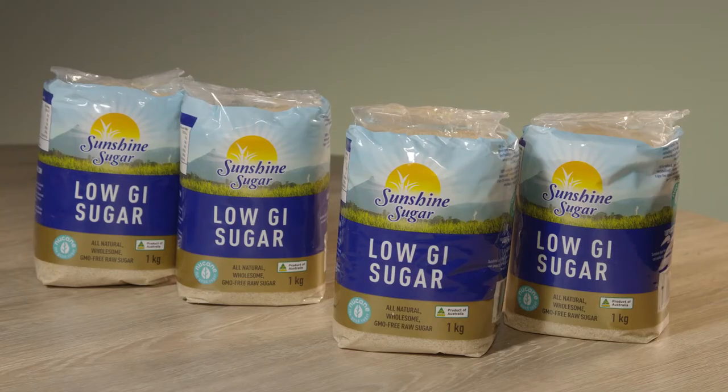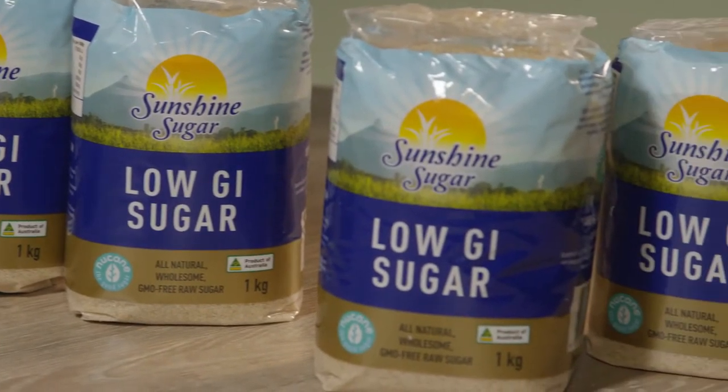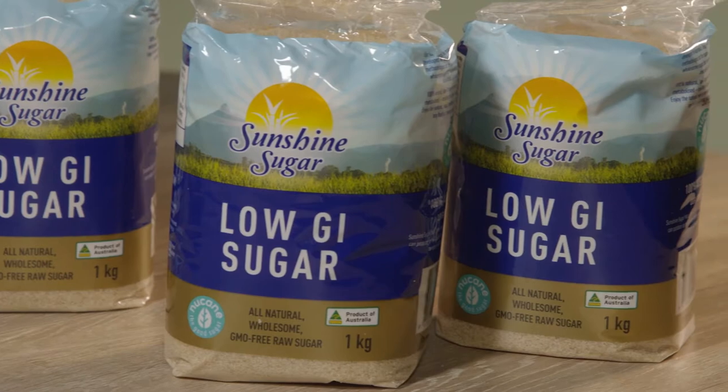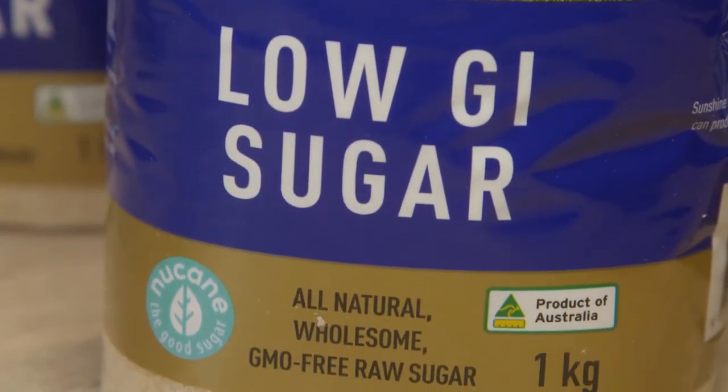The company's first product to market was the all-natural low GI sugar New Cane — the good sugar — which had been proven to slow down the absorption of sucrose by about 20%. That was where it started. They have since developed more technology to actually reduce sugars significantly.